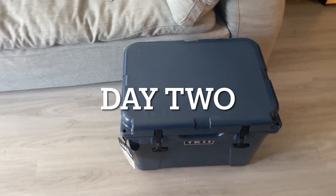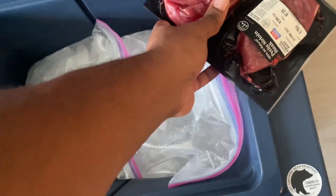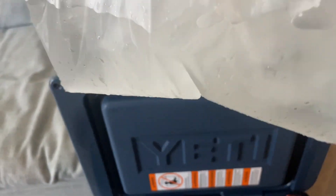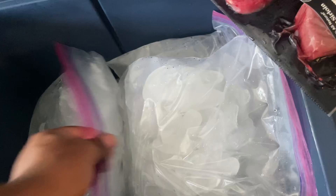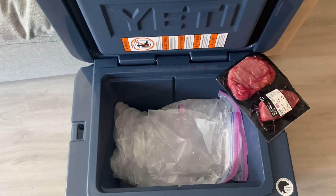We're here day two, about 48 hours in. We're going to see how this cooler is retaining the ice. So we got our steak, which I didn't eat last night, but still in good shape. As far as ice goes, the top bag is probably 50% ice, 50% water. But if we go to the second bag, which was just under the top bag, it's almost completely ice — minus maybe 10% water at the bottom. And then that last bag is all still ice. Doing a great job. I reckon we'll get five days, possibly six.